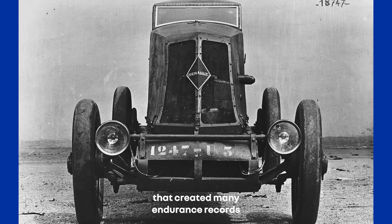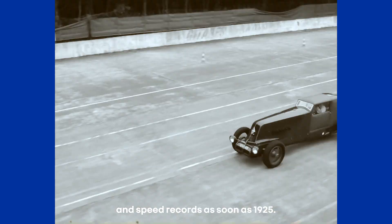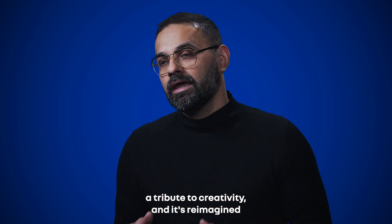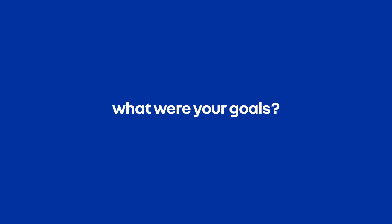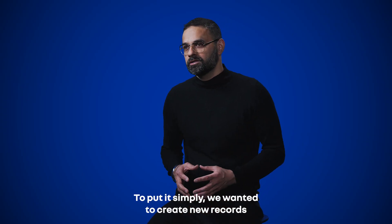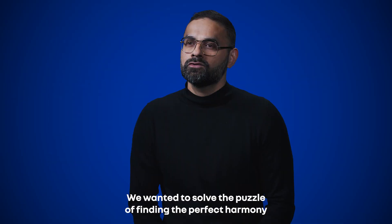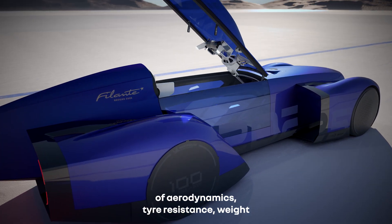It's an incredible car that created many endurance records and speed records as early as 1925. It's a symbol of Renault's pioneering spirit, a tribute to creativity, reimagined for an electric mobility era. We wanted to create new records like the 40 CV Record and the Filant, and solve the puzzle of finding the perfect harmony of aerodynamics.